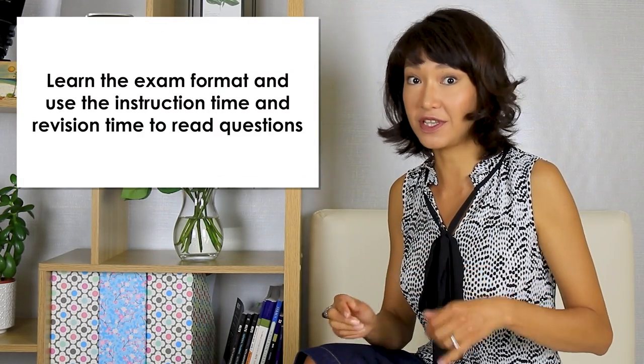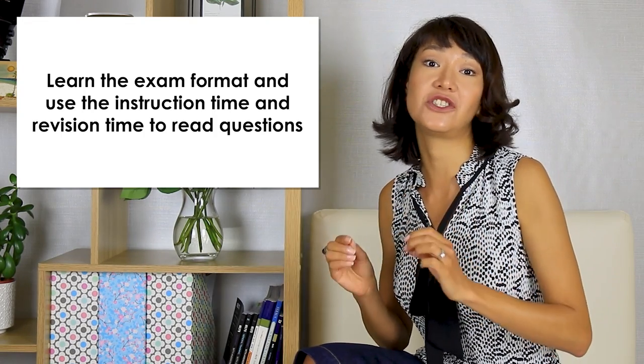If you take several practice tests, you know that the test begins with instructions which are read pretty slowly and they are the same every time. So you spend this time reading questions from the first section. Then after you answer them — those questions are relatively simple — you get 30 seconds to review your answers. I don't review them; I spend this time reading questions from the second section, which are longer, so I have more time to memorize all the options. And if I missed something in the first section, I will come back to that question in the time after the test. Basically, my strategy is to learn the exam format and use the instruction time and revision time to read the questions which are coming next.